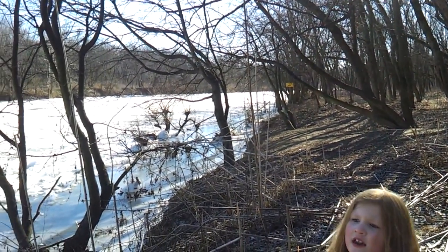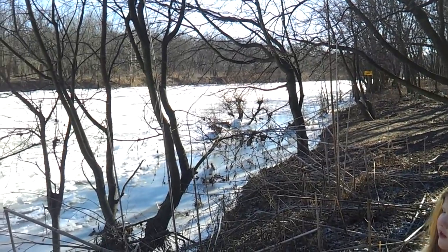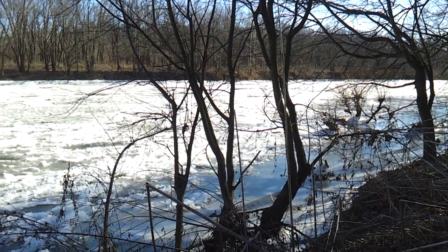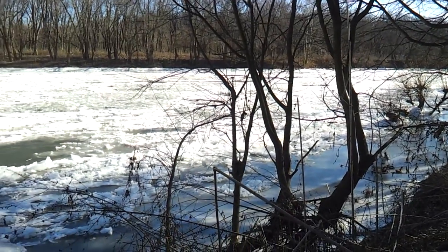Floods happen here — that's why it's mostly shut down in spring. It's very good to know that floods happen here.